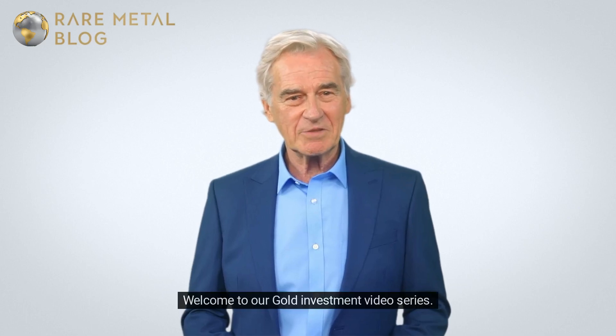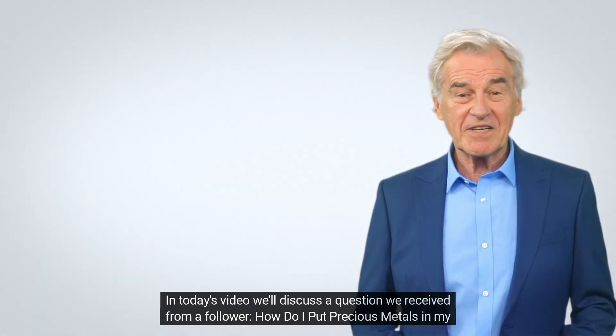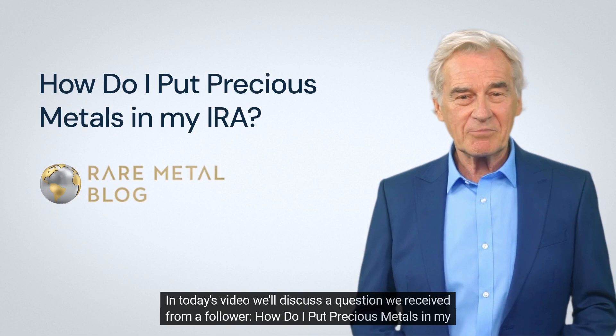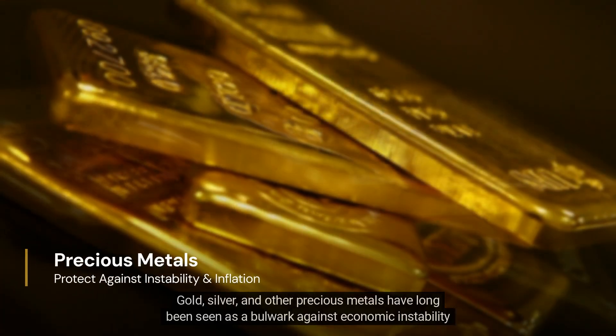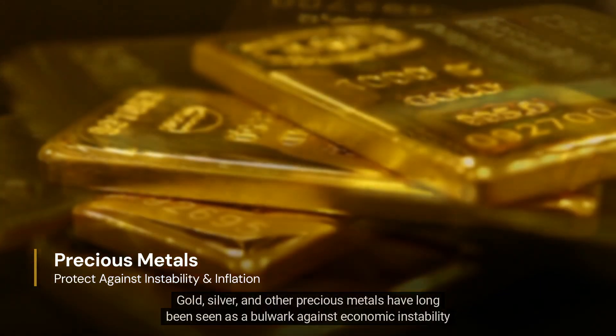Hi there, welcome to our gold investment video series. In today's video, we'll discuss a question we received from a follower: how do I put precious metals in my IRA? Gold, silver, and other precious metals have long been seen as a bulwark against economic instability and inflation.